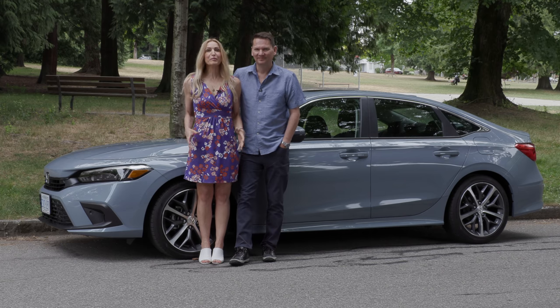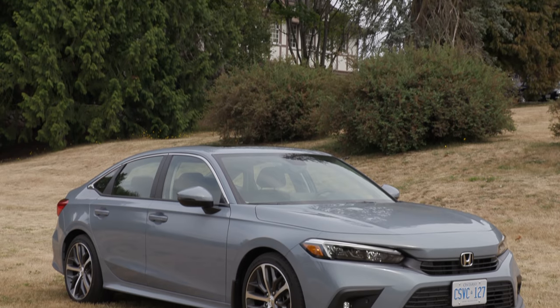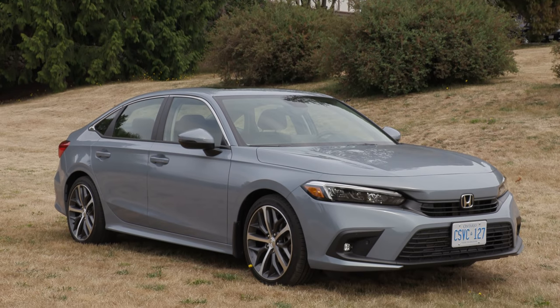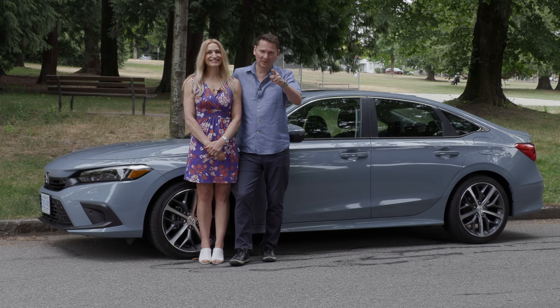Look what we have here — the brand new Honda Civic. It is the best-selling passenger car in Canada for 23 years straight. We have four cars, and one of them is a Honda Civic, so this is going to be a good one.